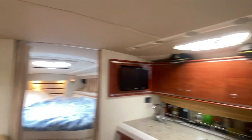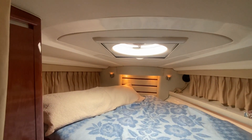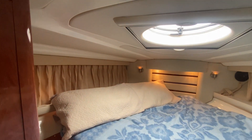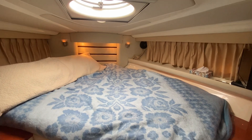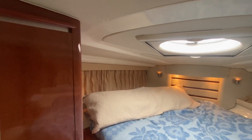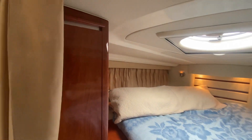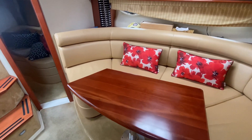As we jump down, forward you'll have your cabin, which is a bit of a saddle berth — still quite large. Good storage in here with lockers on the port and starboard side.